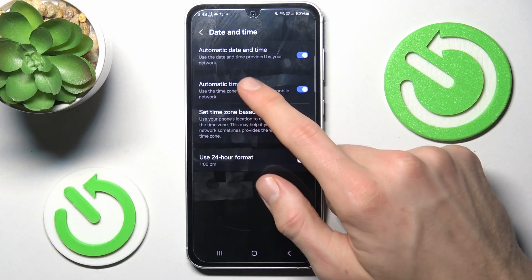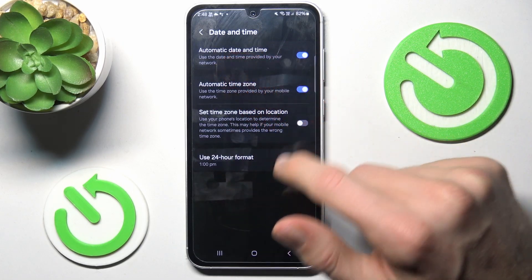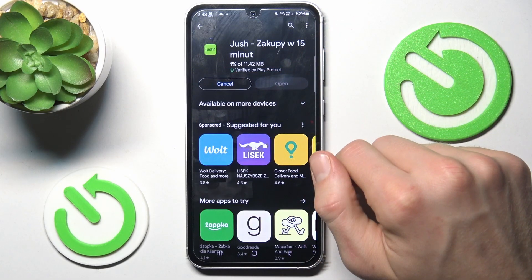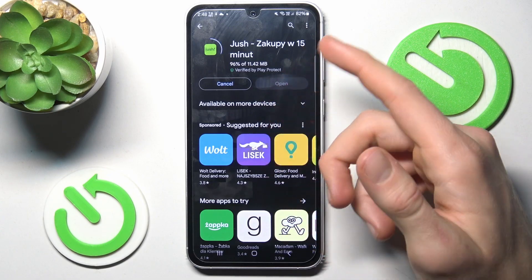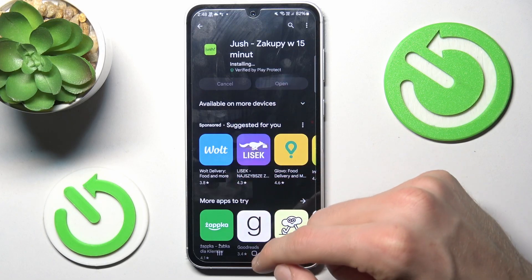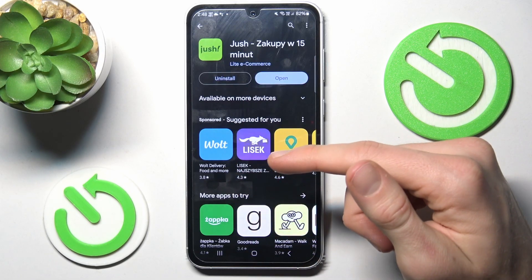After we switch on automatic date and time, our Google Play Store should work. We try to install and it is working! If in your situation it still wouldn't work, you must restart your Google Play Store. And that's all, thanks for watching.